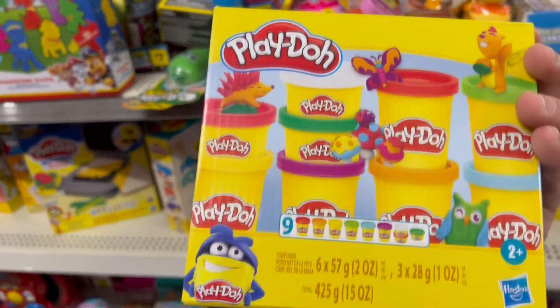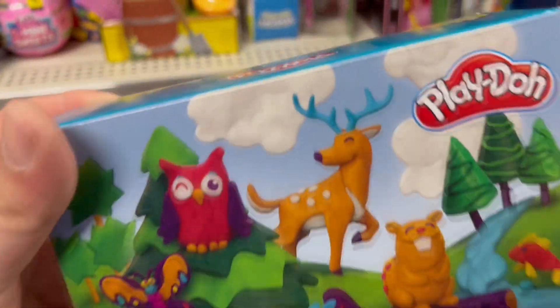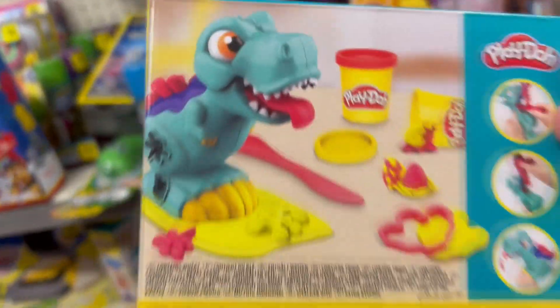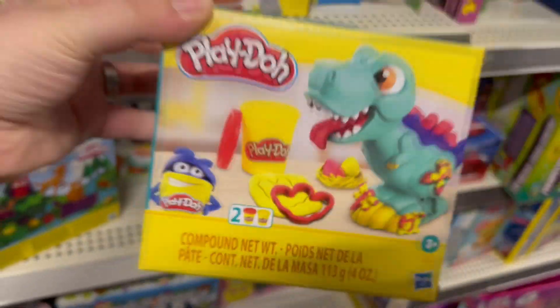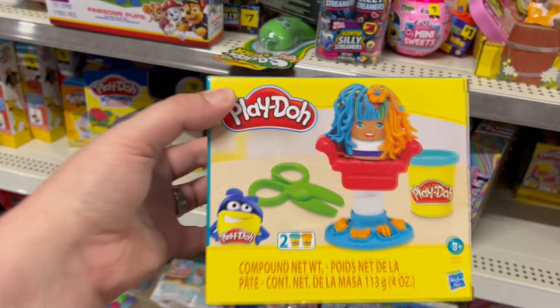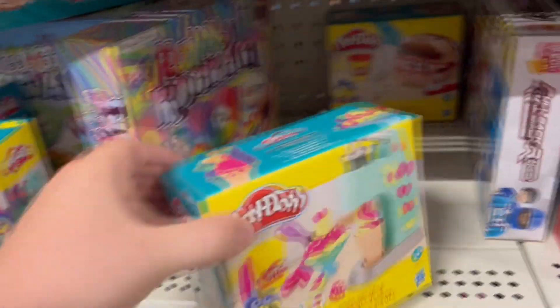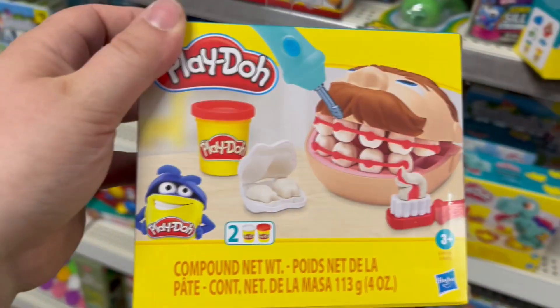There's another Play-Doh set showing animals you can make — like a deer and a dinosaur set where you put dough in the dinosaur's mouth to make his tongue come out, with a footprint mold too. They have a hair-cutting set where dough comes out of the head and you cut it like a haircut. There's also an ice cream set, a mini dentist set where you make teeth and give braces — so many Play-Doh playsets!